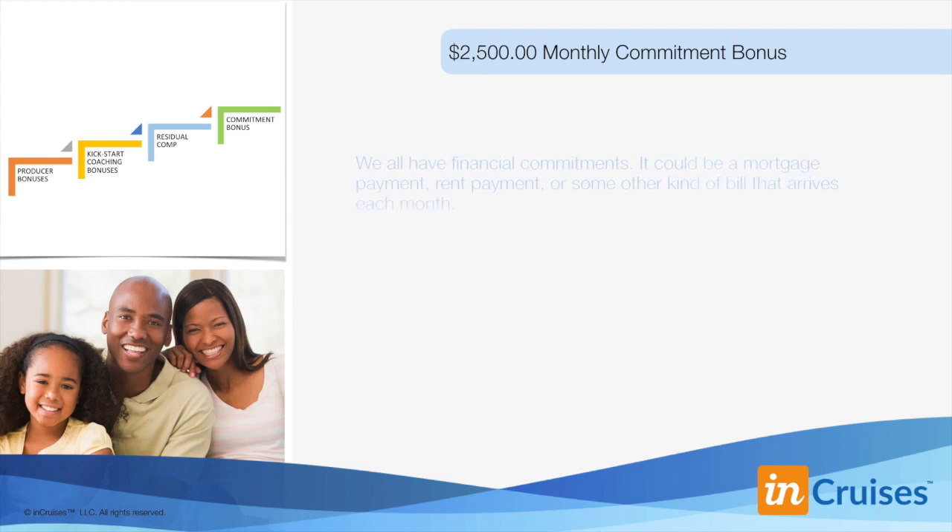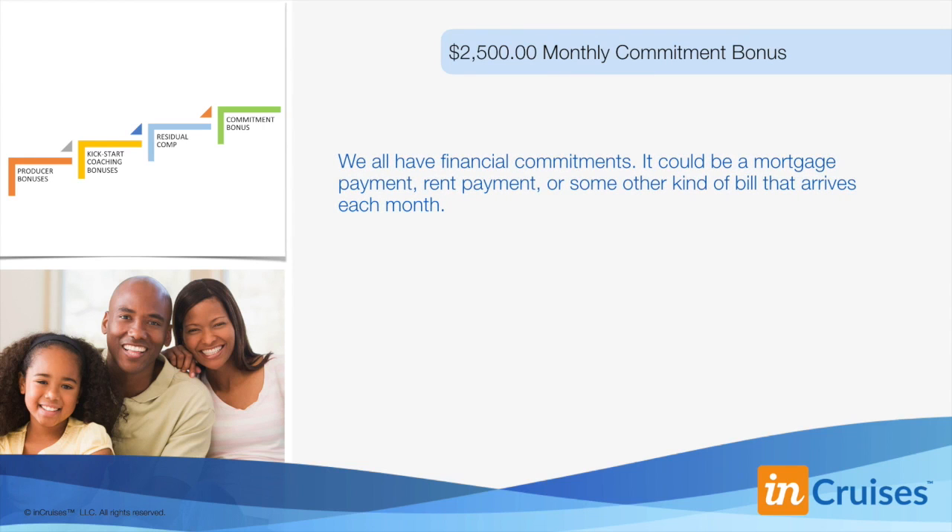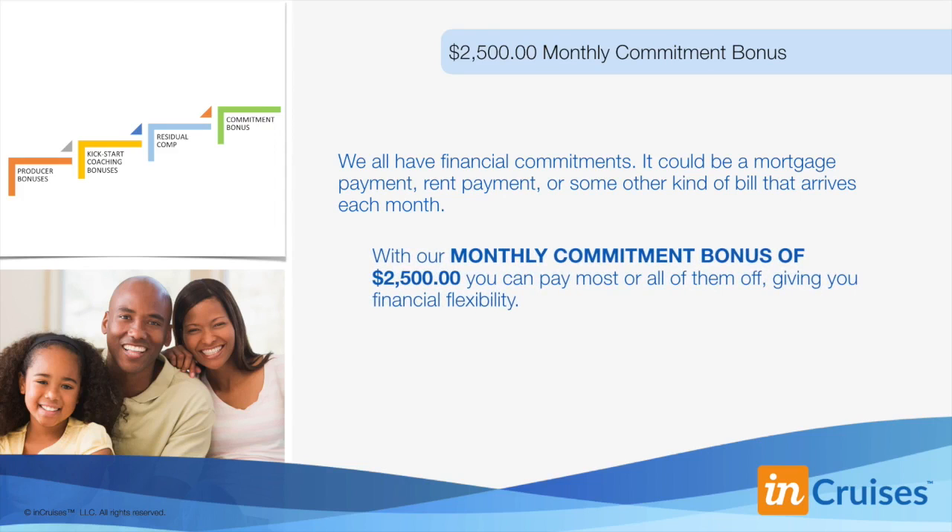We also have a financial commitment bonus. We've all got financial commitments — it could be a mortgage payment, a rent payment, or some other bill that arrives each month just like clockwork. When you earn our $2,500 monthly commitment bonus, you can pay most or all of them off, giving you financial flexibility. And keep in mind that you still have other sources of income coming in — residual compensation, coaching and producer's bonuses on top of that. That's your third bonus level of $2,500 residual dollars per month.